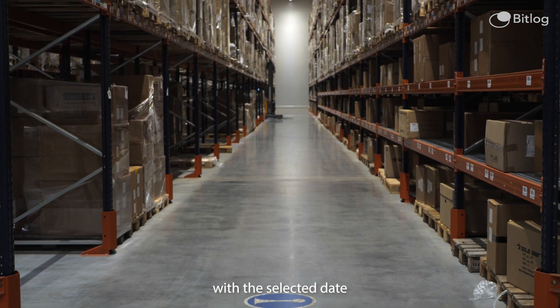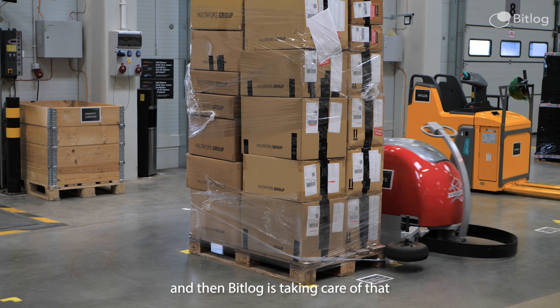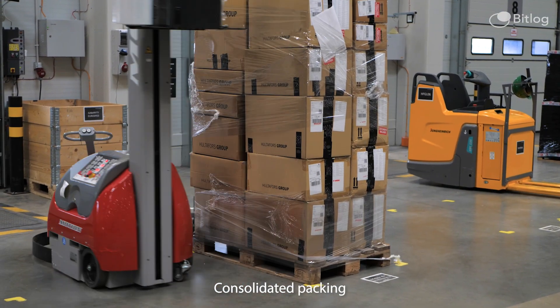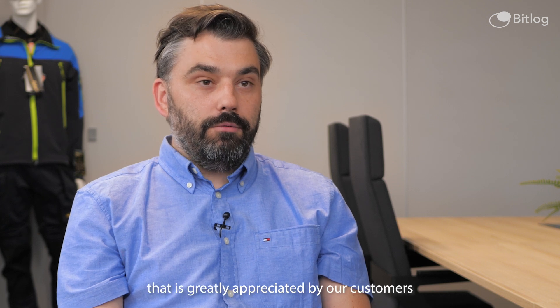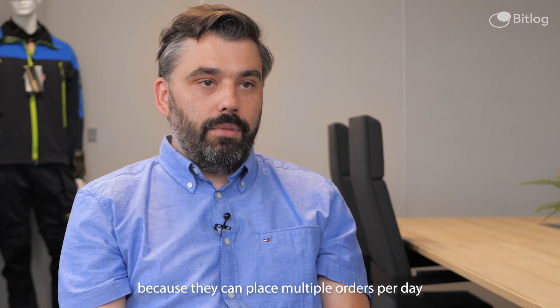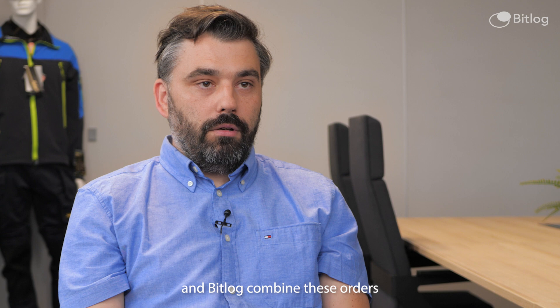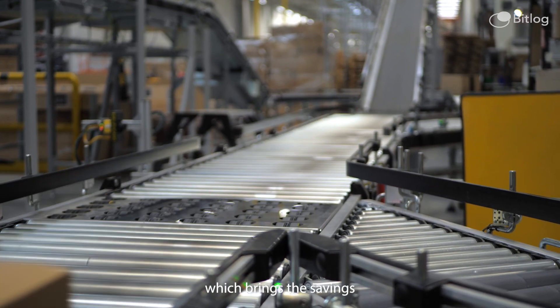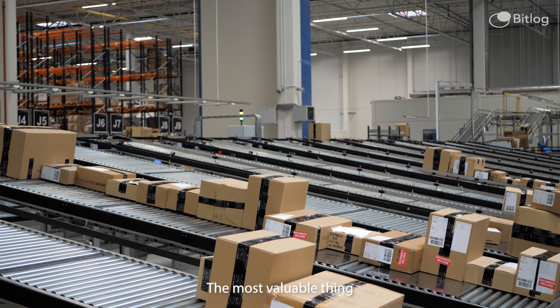The customer just places the order with the selected date and then BitLog takes care of picking at the right timing. Consolidated packing is a functionality that is greatly appreciated by our customers because they can place a few orders per day and BitLog combines these orders into one proposal, which brings savings in transit time.